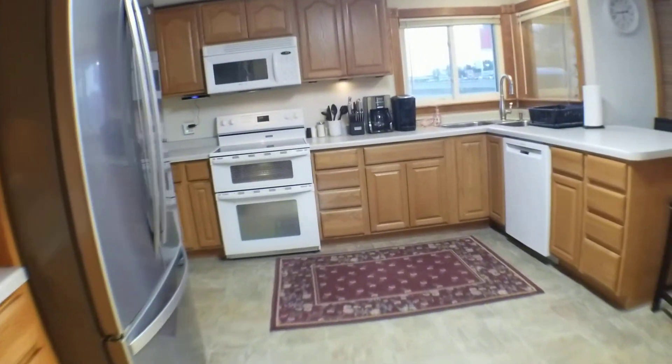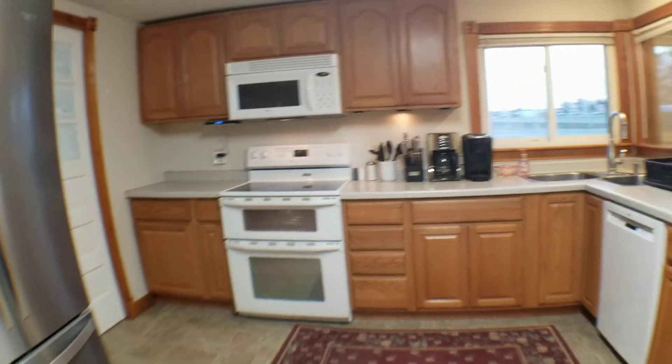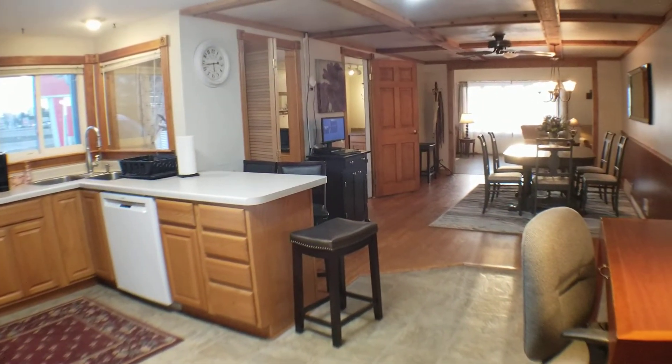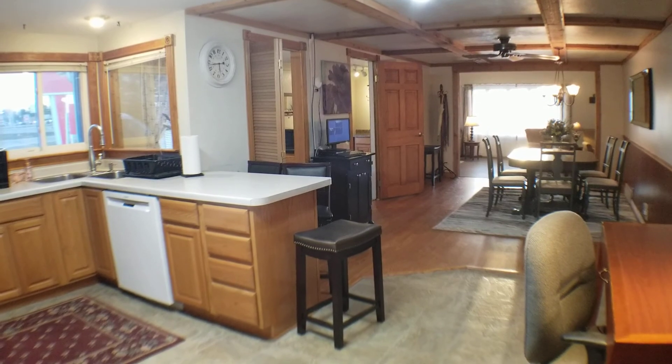Through this door to the left is the laundry room. I hope you've enjoyed the quick walkthrough video of 1305 North Superior, Suite 16. Take care and have a great Saturday.